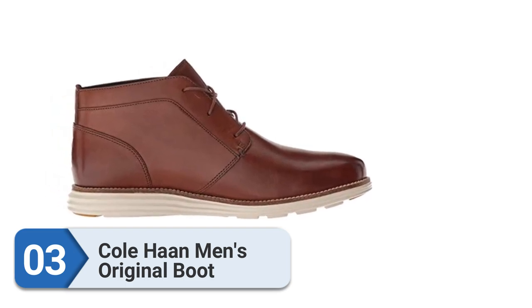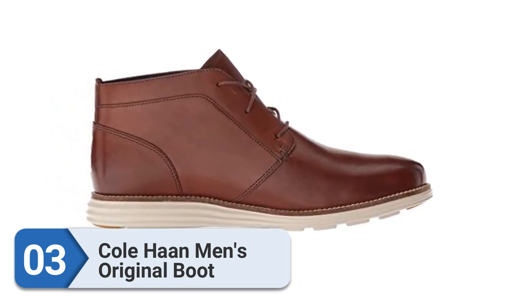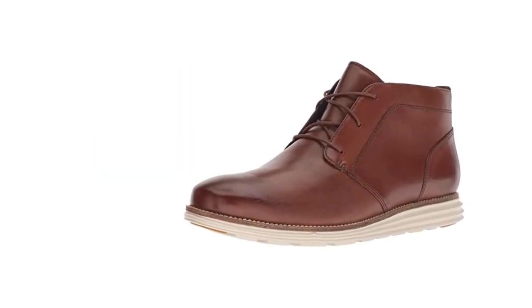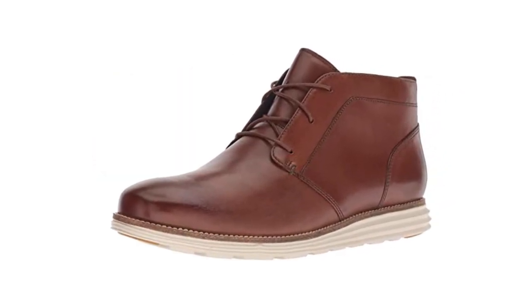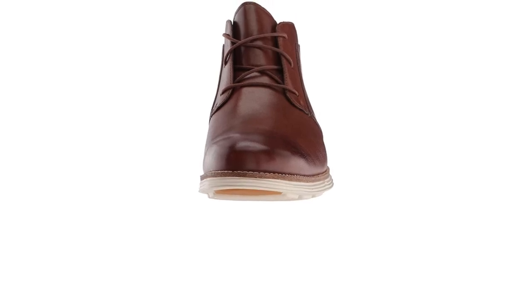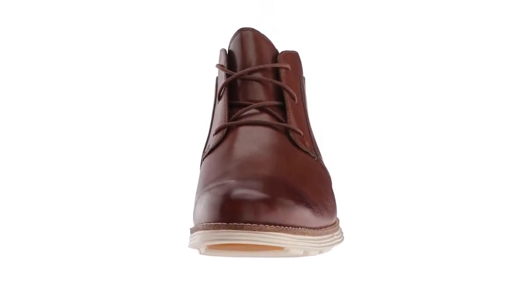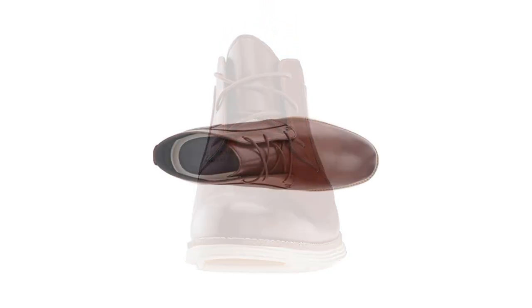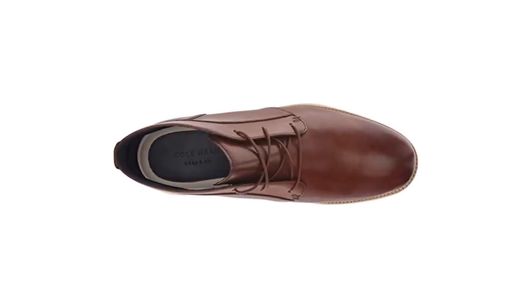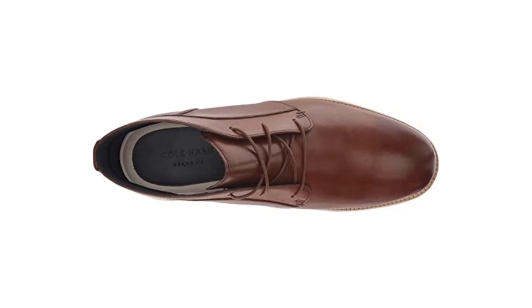Number three: Cole Haan Men's Original Boot. If you're looking to elevate your footwear game but aren't ready to commit to a full-on dress boot, the newly redesigned Original Grand Chukka Boot by Cole Haan might be a great start. The elegant leather upper is expertly balanced with a sporty rib midsole. Top features include lightweight and cozy construction, easy all-day movement, and a design that keeps your feet dry.